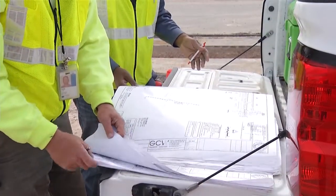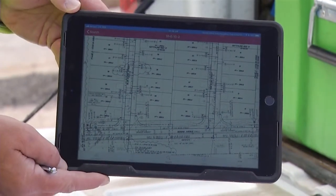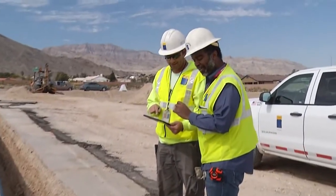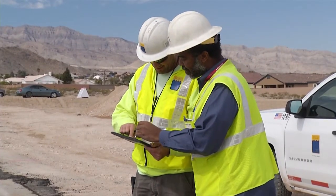A project that could span 30, 40, 50 sheets — it's all on one iPad. They can access it at any time, and anything that they do to that project, any as-building, any changes, happens in real time. So if the inspector is out here working and makes a change, I can see it within seconds from the office. Engineering services can see it. Development services can see it. Even our customers can have access to the information.